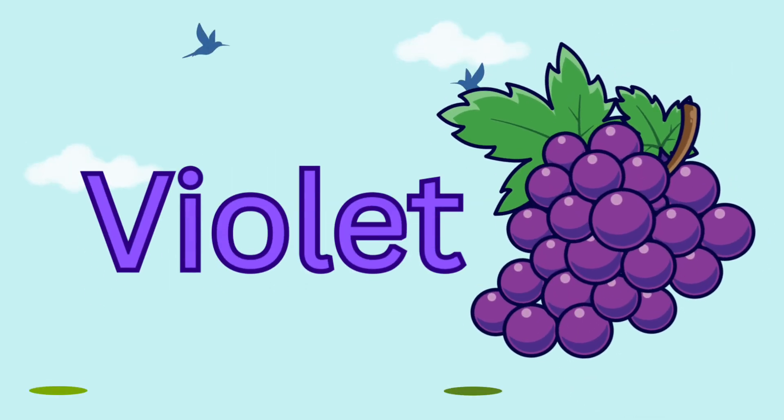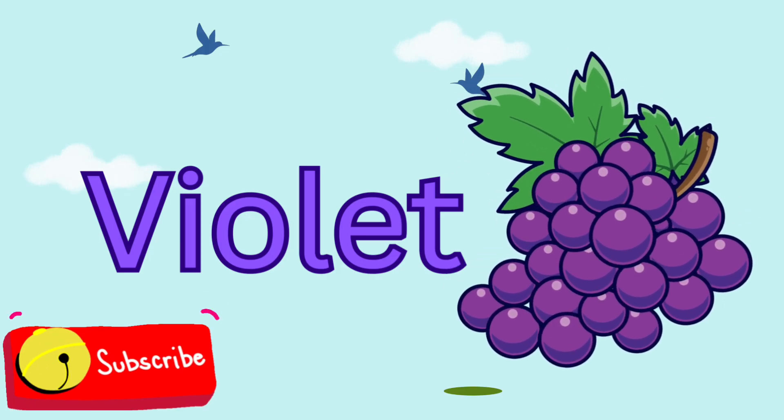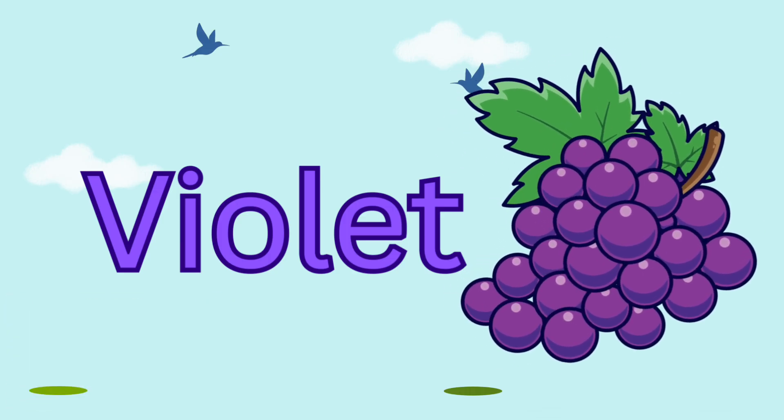The last color is violet. Violet is a soft purple, like lavender flowers and juicy grapes. It's often the color of imagination and creativity.